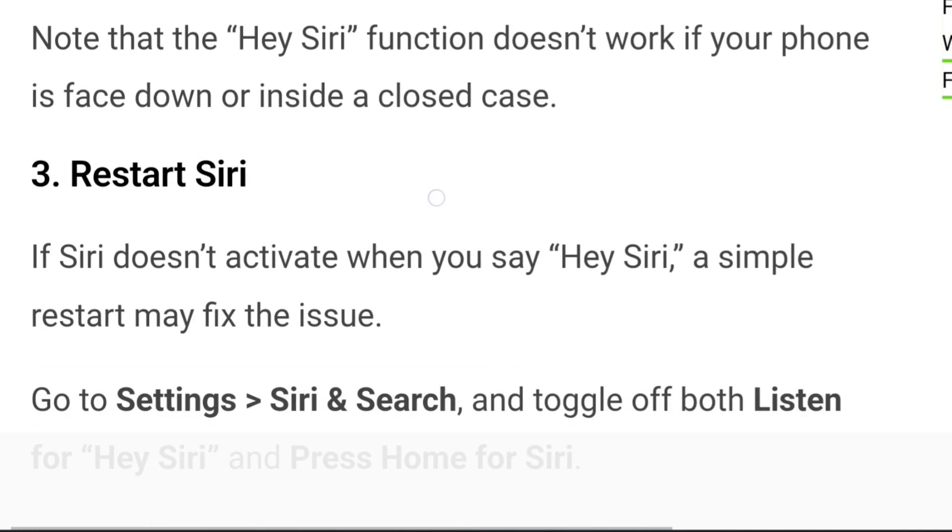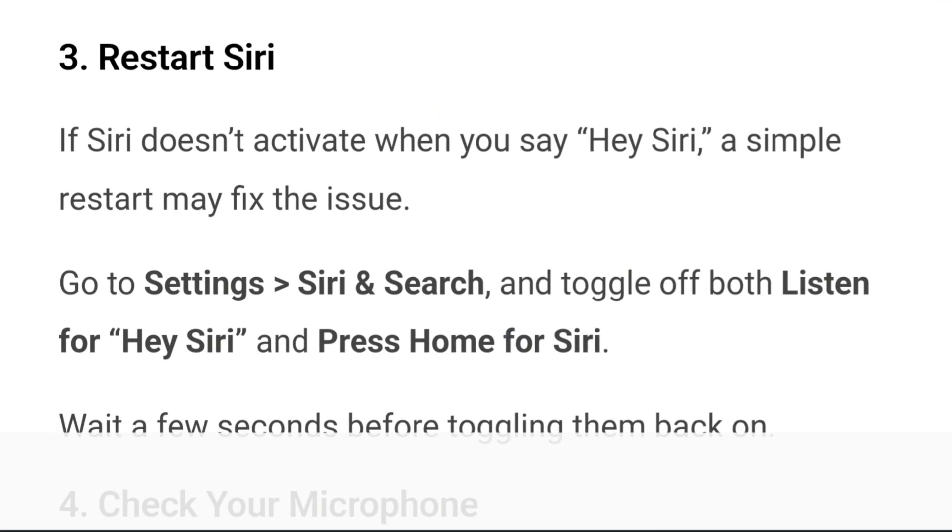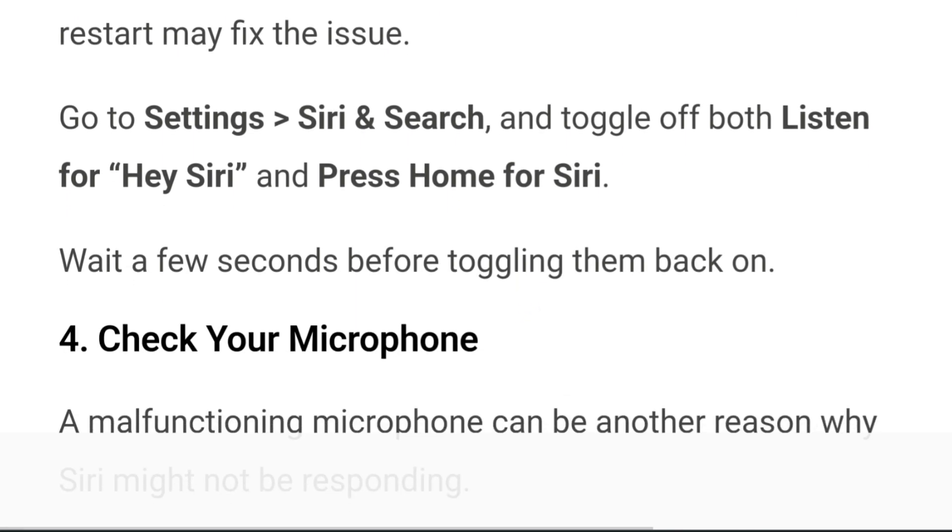Step 3: Restart Siri. If Siri doesn't activate when you say Hey Siri, a simple restart may fix the issue. Go to Settings, go to Siri and Search, and toggle off both 'Listen for Hey Siri' and 'Press Home for Siri.' Wait for a few seconds before toggling them back on.